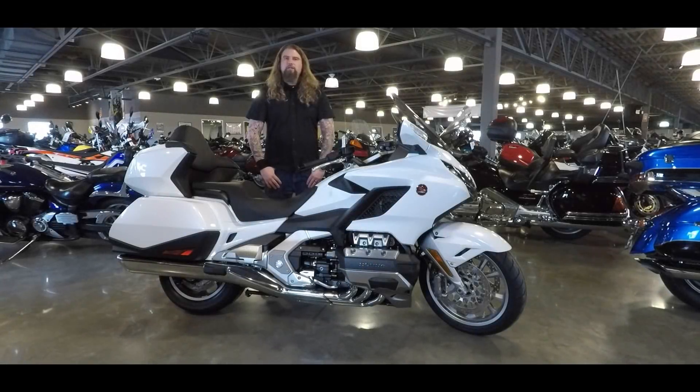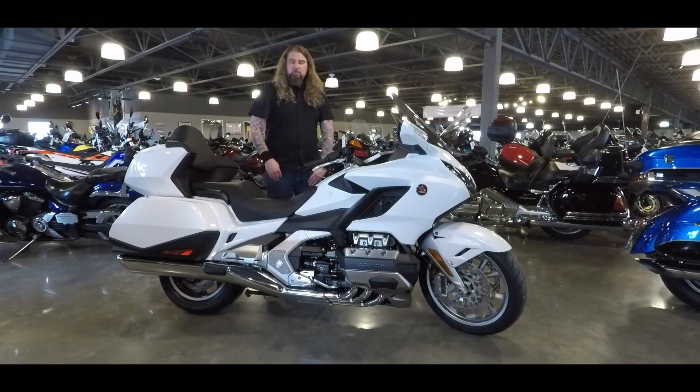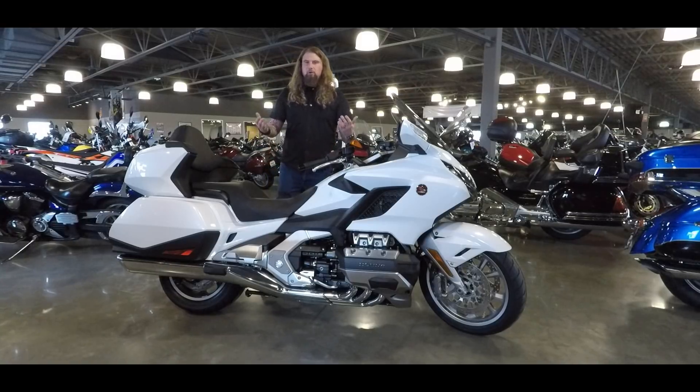Hello friends, Iceberg with Dillon Brothers Motorsports, and today I'm excited to show you the brand new 2018 Honda Goldwing. This is the new touring model, and this bike for 2018 has basically been fully redesigned from the ground up.